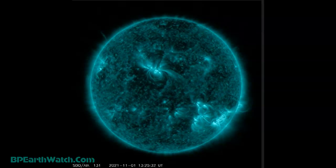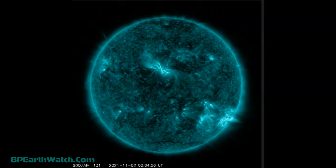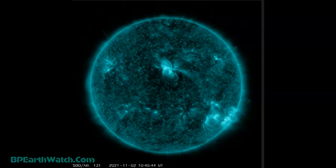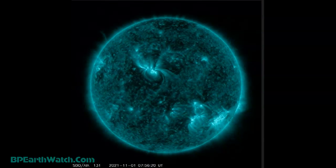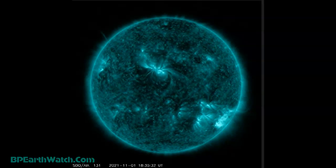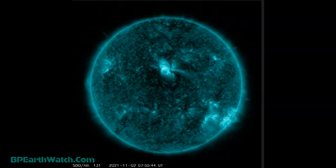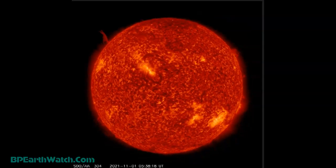And if you remember, the CME that we dodged the other day — a couple of days ago, Sunday I think — it went slightly south of the earth, the largest section of the plasma cloud. Now this one is in the northern hemisphere of the sun, not the southern hemisphere, so that may change the direction of the CME as far as going north or south of our planet.